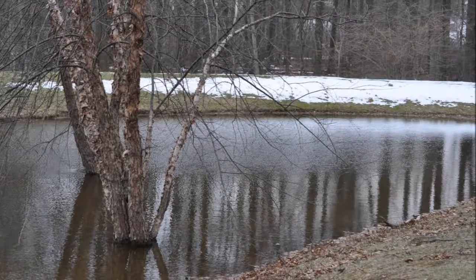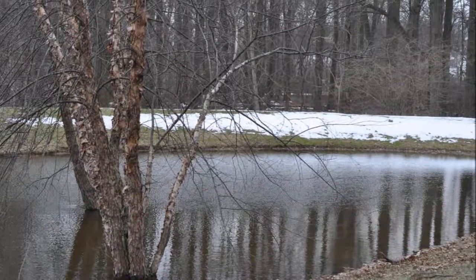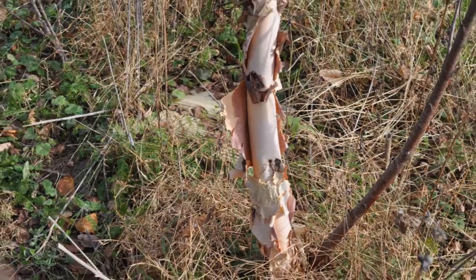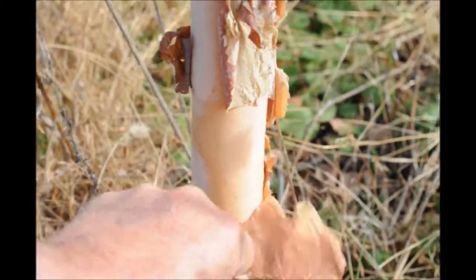At Highland Hill Farm, we carry many river birch trees and we can deliver and install them for you. So if you need a river birch, call us at 215-651-8329. This is Bill at Highland Hill Farm.